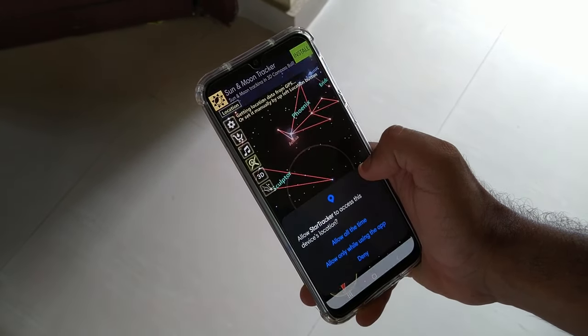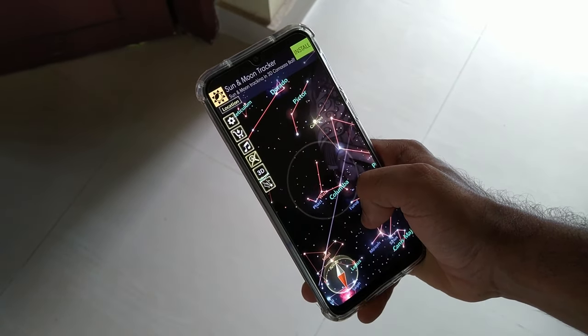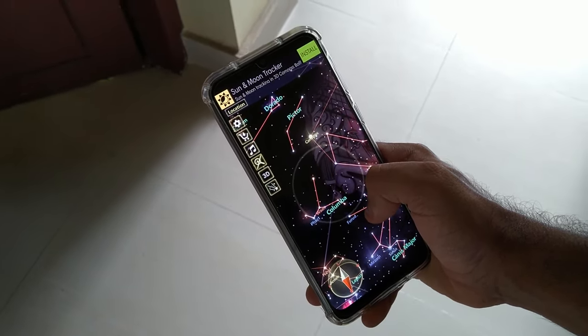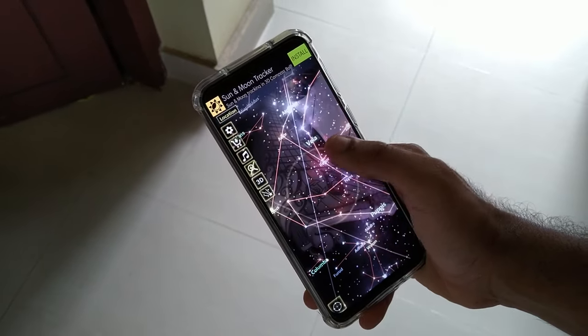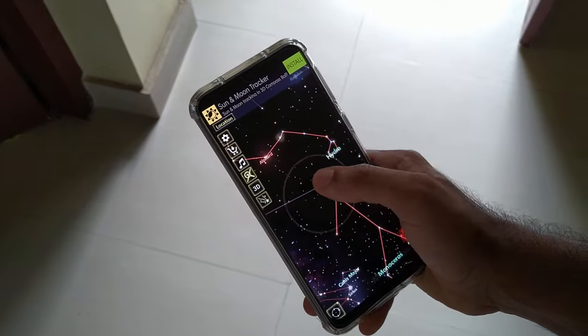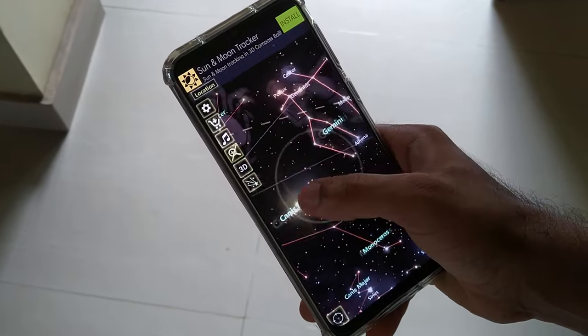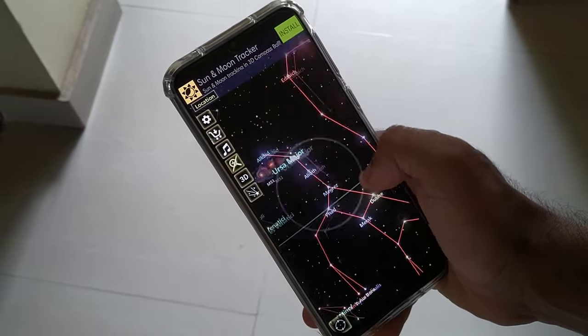The first app on our list is called Star Tracker. Once you've configured your location in this app, you're all good to go. You can scroll, zoom, or pinch in to find planets. You can find planets, stars, or even deep sky nebulas, and you can also move your phone around to look up at what's in the sky.